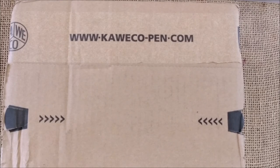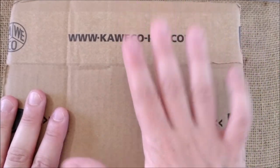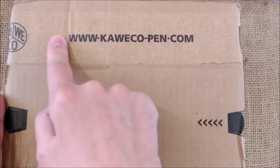Hi, welcome back to ODE YouTube channel. Today I'm here and I'm very, very excited for receiving this package from Kaveco.